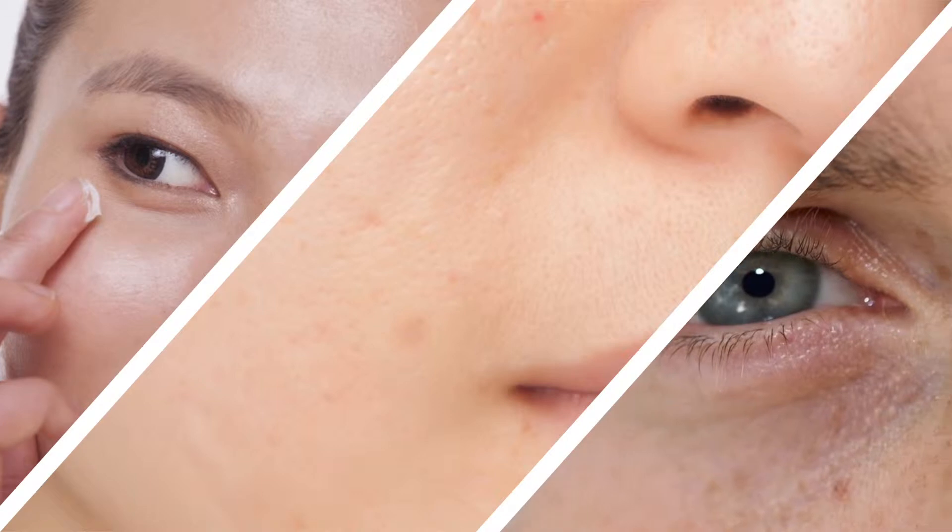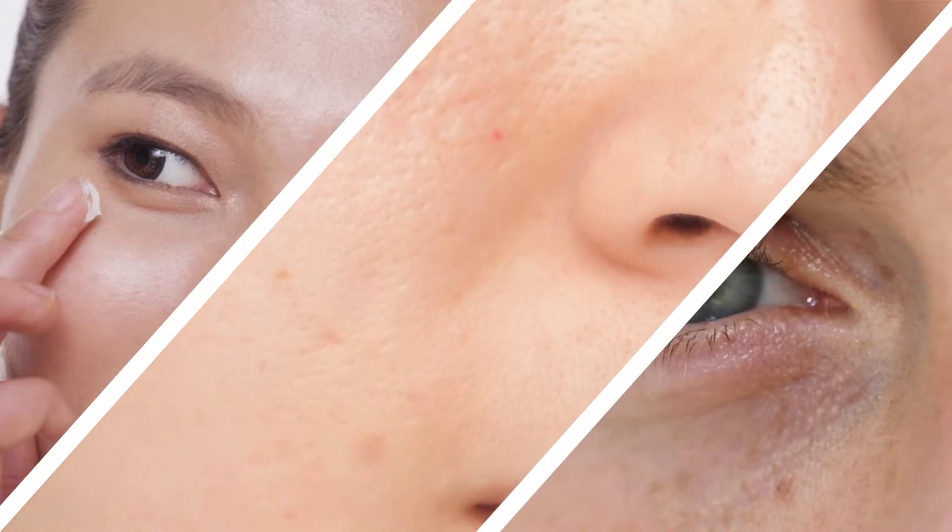There's now a growing market for skin whitening in North America as well. The main use of skin whiteners in the West is to even out skin tones or correct hyperpigmentation, rather than to change the overall color of the skin.